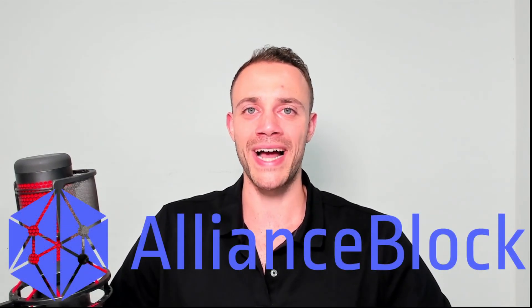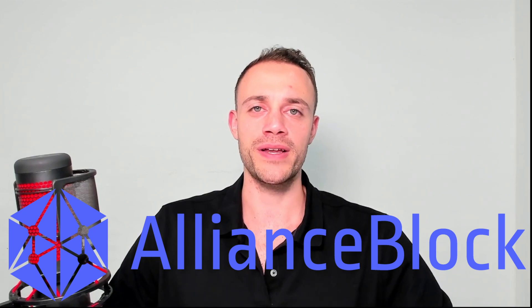Hey, my name is Connor and welcome to Crypto Empire where we dominate the crypto market. In this video I'll be diving deep into Alliance Block Nexera and the NXRA token. Alliance Block is a crypto project that aims to bridge traditional finance to decentralized finance using data tunnels, ID and KYC services, as well as the tokenization of real world assets.